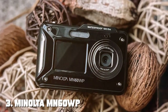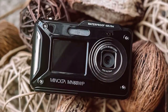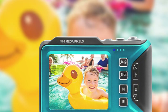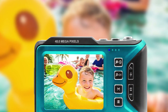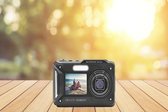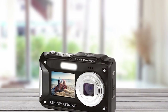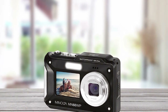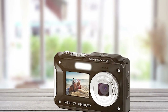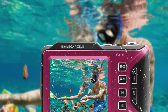Coming in at number three is the Minolta MN60WP waterproof camera — perfect for adventurers and water enthusiasts. This rugged camera is designed to withstand the elements, making it an excellent choice for underwater photography and action-packed outdoor activities. It's compact and lightweight with a durable build that can handle the harshest conditions. Its waterproof capabilities extend up to 10 feet, ensuring you can capture stunning shots beneath the surface. The MN60WP's 20-megapixel sensor delivers sharp and vibrant images both underwater and on land, with built-in image stabilization to reduce blur.